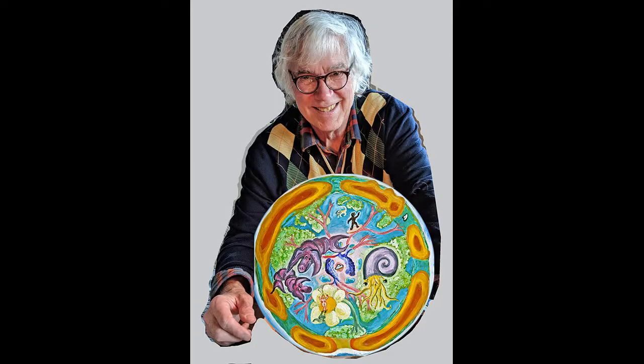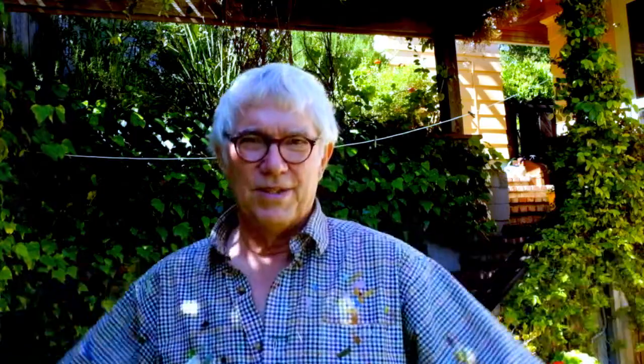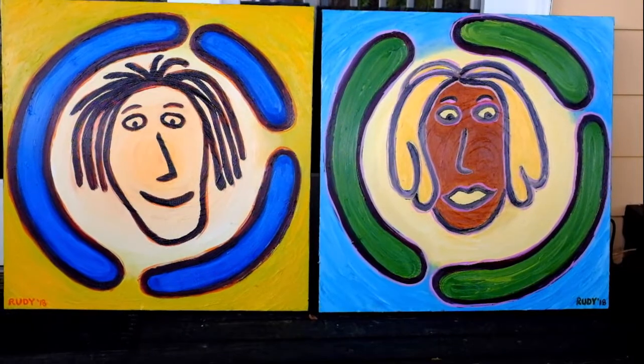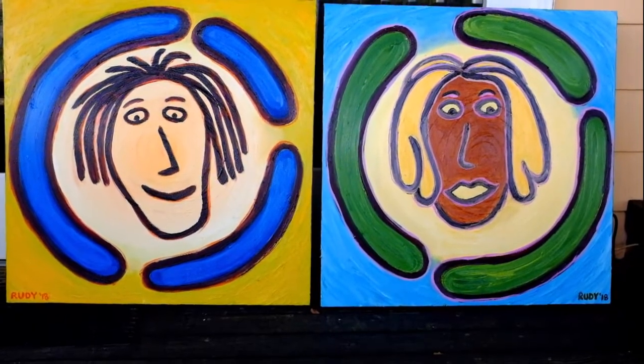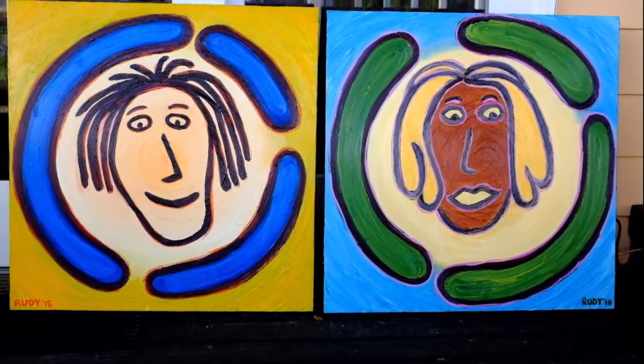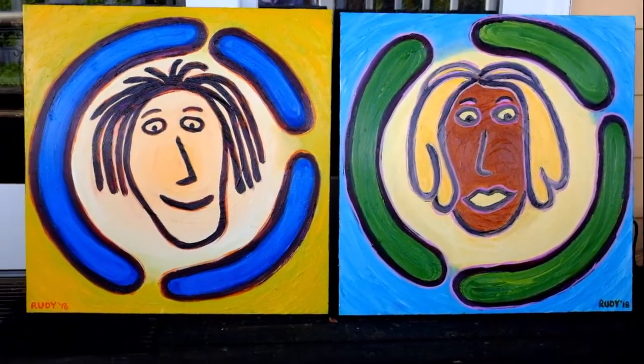Another cool thing about the Hollow Earth is that you float around inside there. You're in effect weightless — the gravity cancels out in every direction. I often do paintings while I'm working on a book, and I'm going to show you two. These are the two young lovers in Return to the Hollow Earth. That's Mason on the left and Selah on the right.